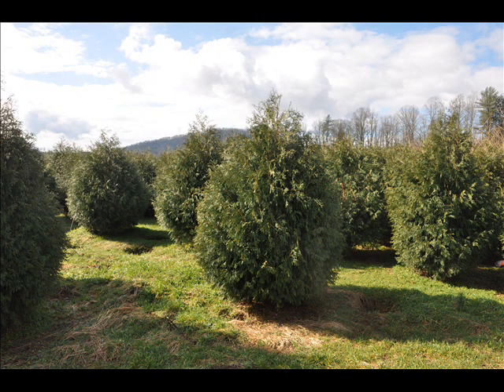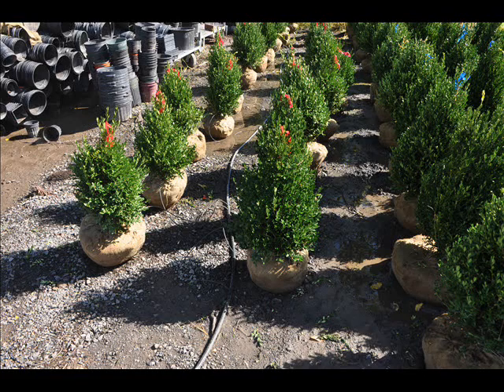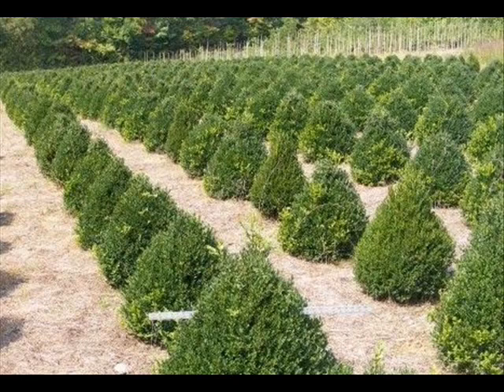At Highland Hill Farm we have a lot of different kinds of trees — both deciduous and evergreen. Some of the spruces we have are Colorado Spruce, Norway Spruce, White Spruce, Serbian, Black Hill Spruce, and Black Spruce. We also have some firs such as Fraser, Balsam, Douglas, and Concolor.